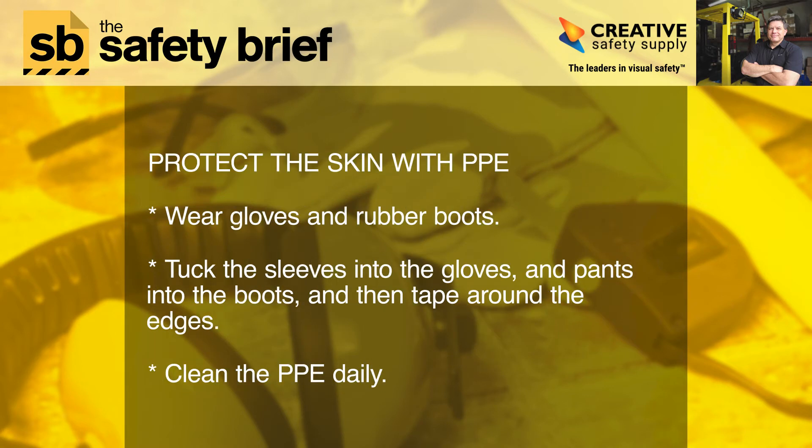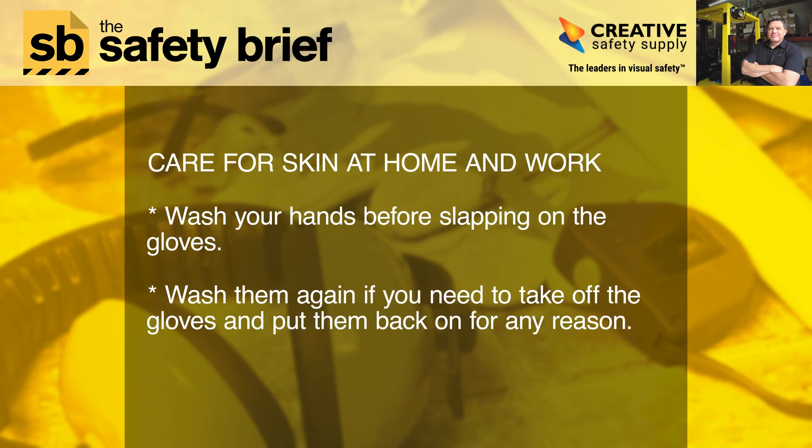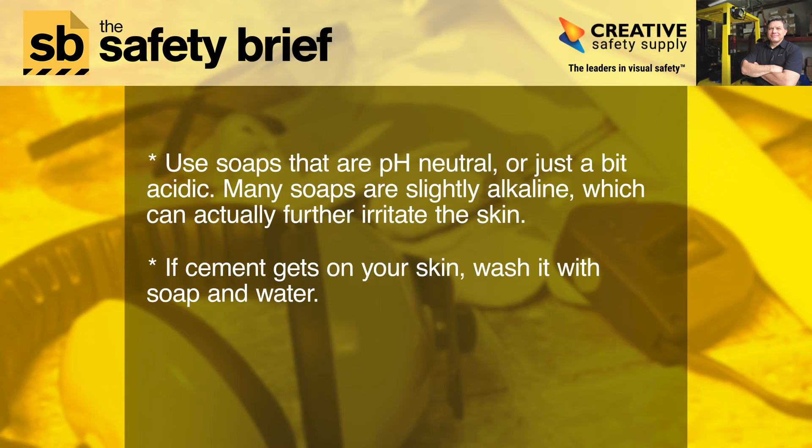Protect the skin with PPE — your personal protective equipment. Wear gloves and rubber boots. Tuck the sleeves into the gloves and pants into the boots, and then tape around the edges. Clean the PPE daily. Care for skin at home and at work. Wash your hands before slapping on the gloves, and wash them again if you need to take off the gloves and put them back on for any reason. Use soaps that are pH neutral or just a bit acidic — many soaps are slightly alkaline, which can actually further irritate the skin.